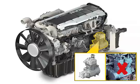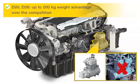When directly compared to the previous series, a weight saving of approximately 100 kg has been achieved. The dry weight of D-20 and D-26 common rail engines is even 200 kg lower than that of comparable engines of competitors.